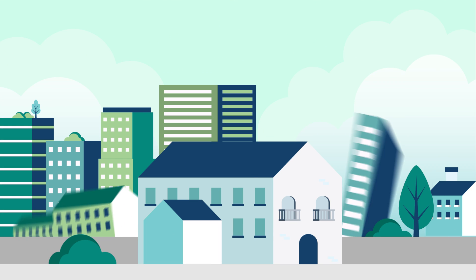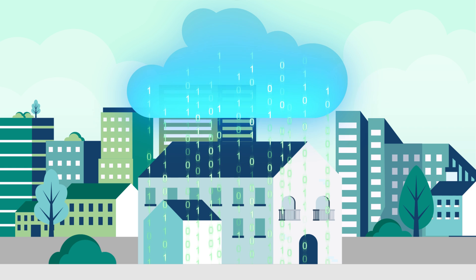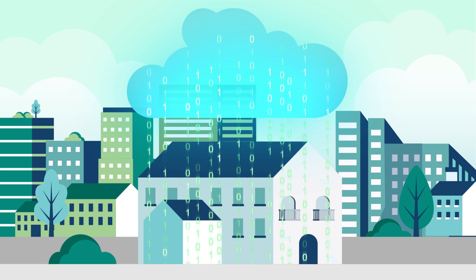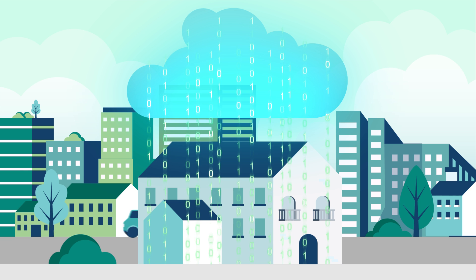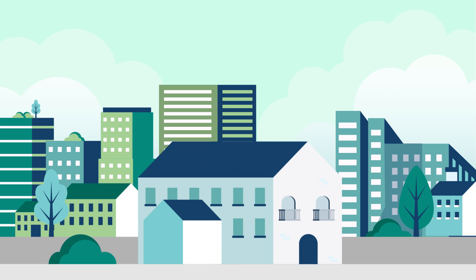The cloud-based Smart2B platform transforms buildings from passive to active elements of the energy system. This community-enabled and smart-ready platform enables seamless integration and knowledge extraction and control, allowing the use of energy and non-energy services.